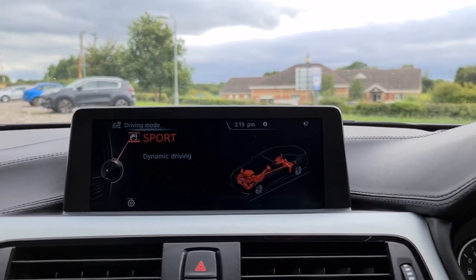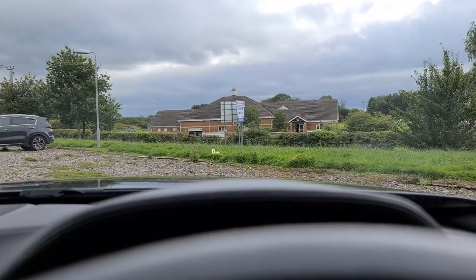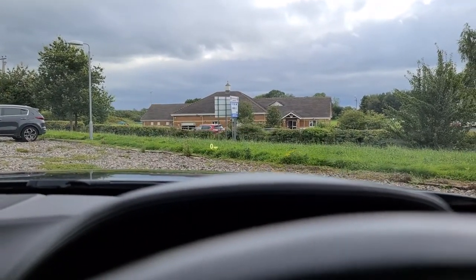You've also got different drive modes — Sport Plus, Sport, Comfort and Eco Pro. You've also got the heads up display just in view there, so you don't even have to take your eyes off the road while on the go.